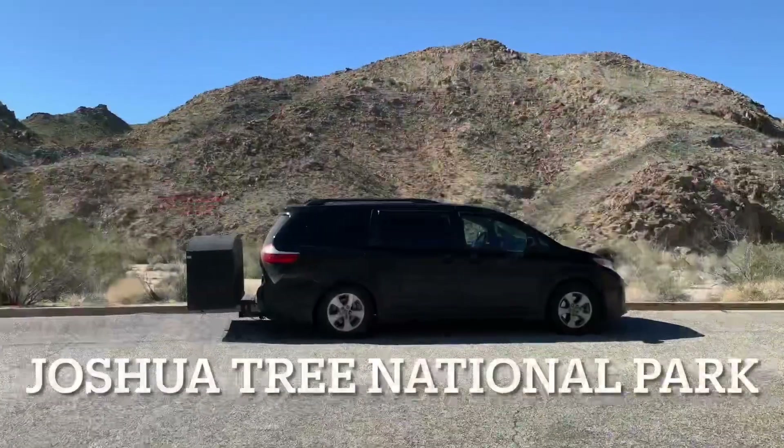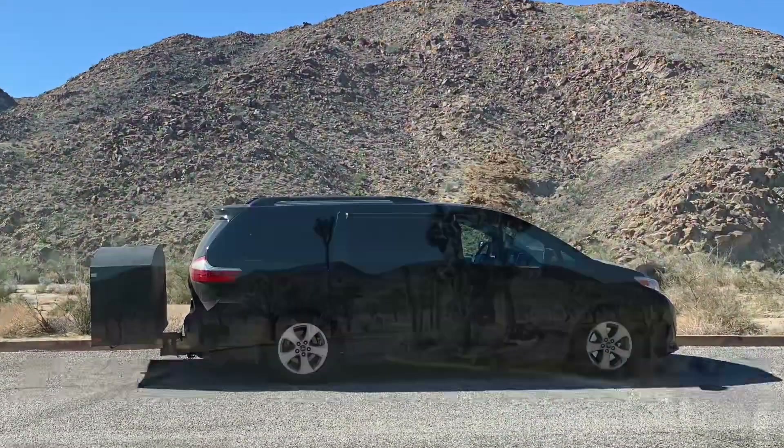Welcome back to Minivan Camperman. Today we're going to be visiting Joshua Tree National Park in California.